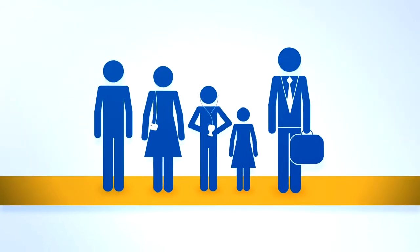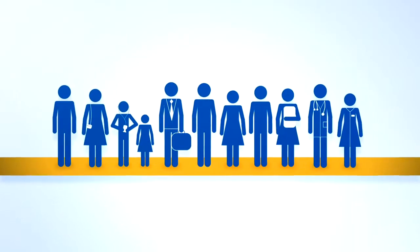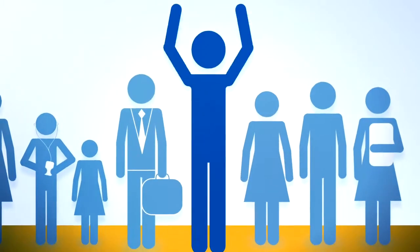Our lives today are busier than ever — family, work, friends, school, doctors, dentists, plumbers, contractors, dog trainers, book clubs, landscapers. There's always somebody that needs to get a hold of you.